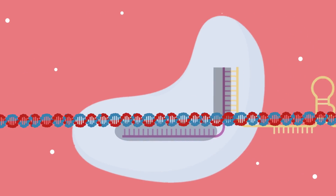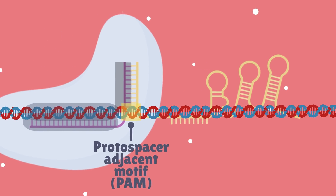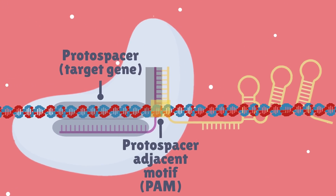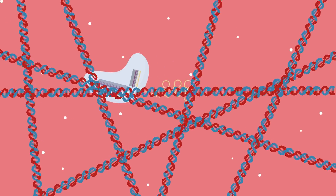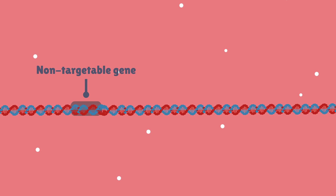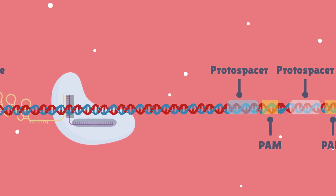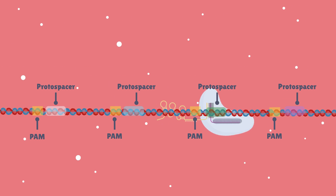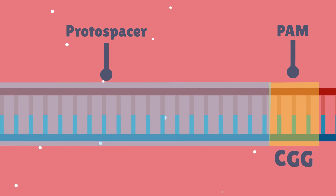The complex then searches the DNA for a particular region known as the Protospacer Adjacent Motif, or PAM, which is always located after each protospacer region in the target genome. This is an inbuilt safety mechanism ensuring that Cas9 doesn't cut just anywhere in the genome — genes not near a PAM cannot be targeted. However, PAM occurs quite frequently in the human genome, approximately every 50 bases, making it easy to target virtually any gene. It is a three-nucleotide sequence: one of the four nucleotide bases followed by a GG nucleotide sequence.